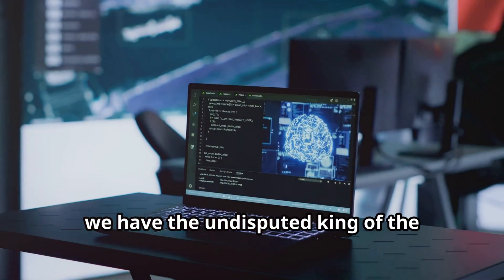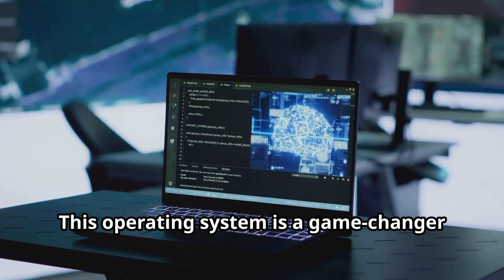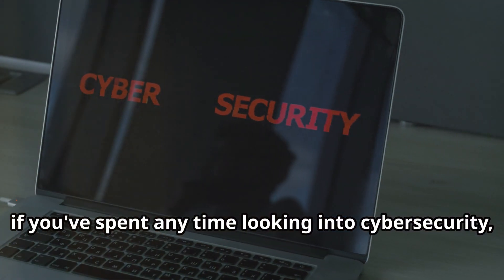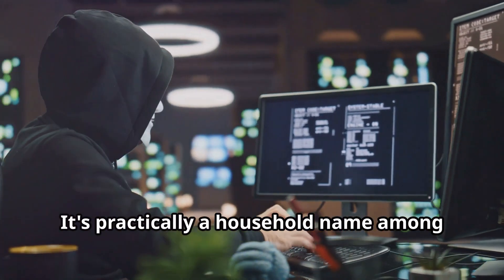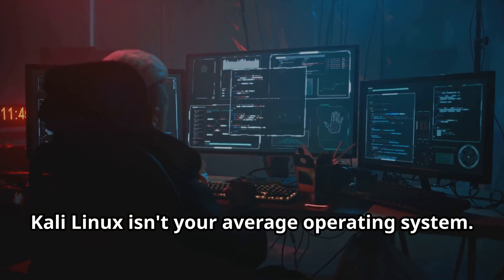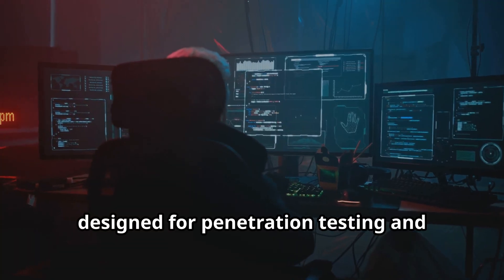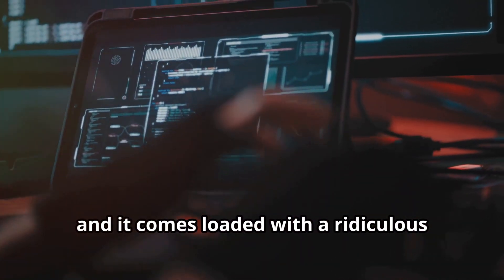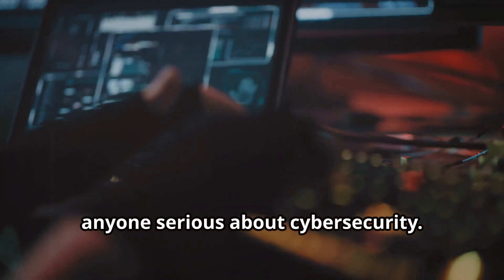First up, we have the undisputed king of the hacking world: Kali Linux. This operating system is a game changer in the realm of cybersecurity. If you've spent any time looking into cybersecurity, you've definitely heard of this one — it's practically a household name among hackers and security experts alike. Kali Linux isn't your average operating system; it's a Debian-based distro specifically designed for penetration testing and ethical hacking, and it comes loaded with a ridiculous number of tools. This makes it an essential tool for anyone serious about cybersecurity.